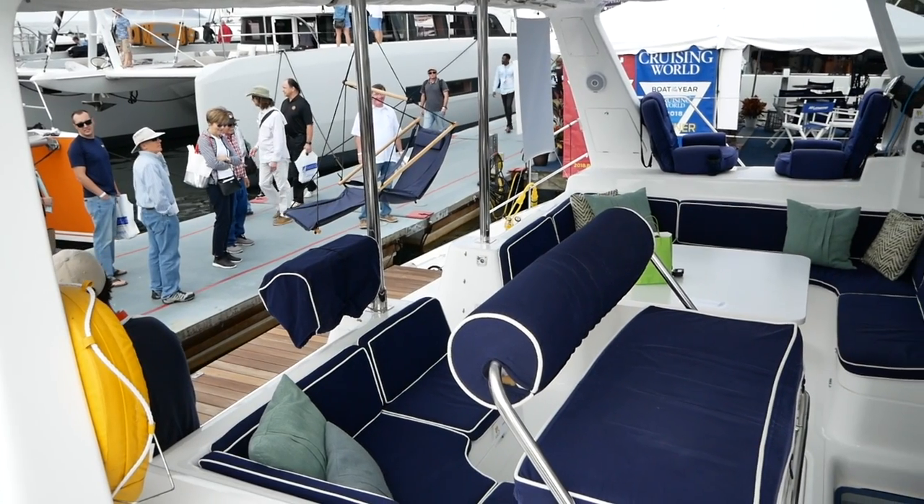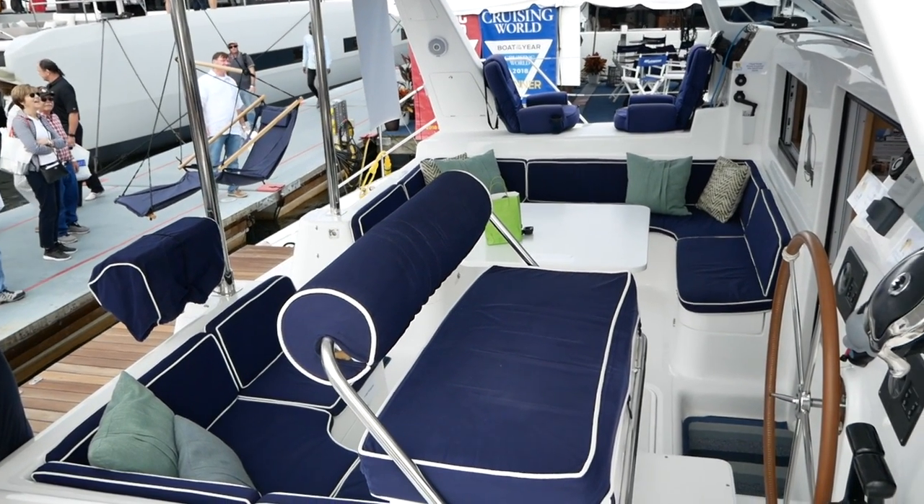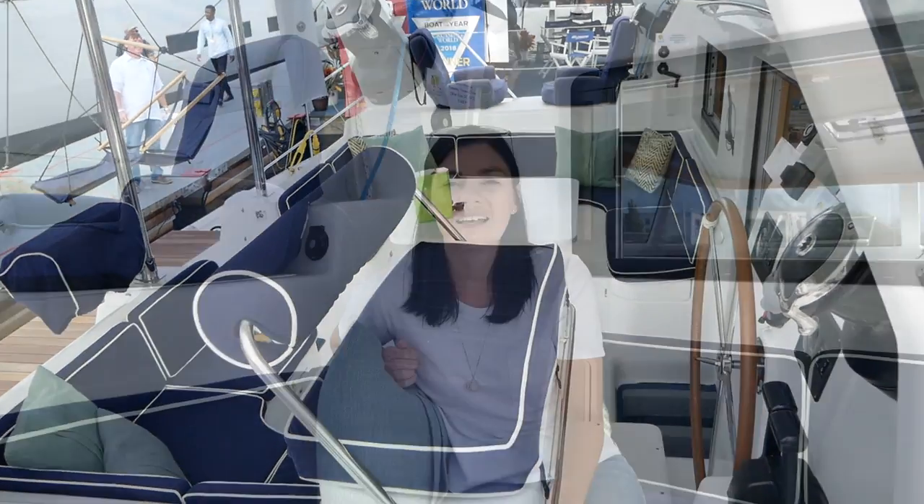This category takes a look at interior design and overall livability, and we'll start as always in the cockpit. This is the cockpit of the St Francis 50 and it is a fantastic cockpit — really enclosed and it feels very secure and well protected, but also spacious enough to be comfortable and to host all your friends on board.